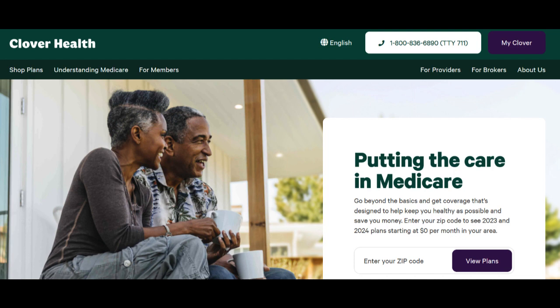On the positive side, Clover Health Medicare offers comprehensive health care coverage with an emphasis on preventive care. Their Medicare Advantage plans often include various wellness benefits such as annual checkups, fitness programs, and prescription drug coverage. This focus on prevention can help policyholders maintain good health and avoid costly medical expenses.